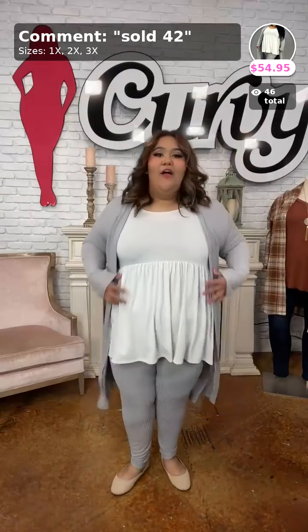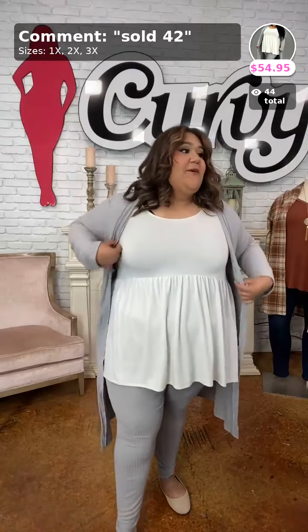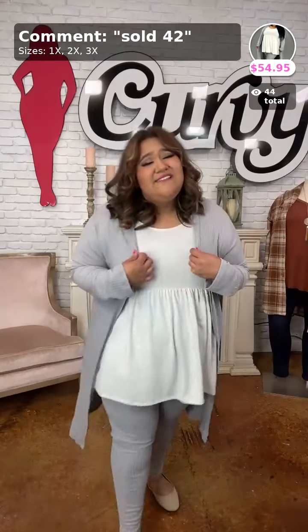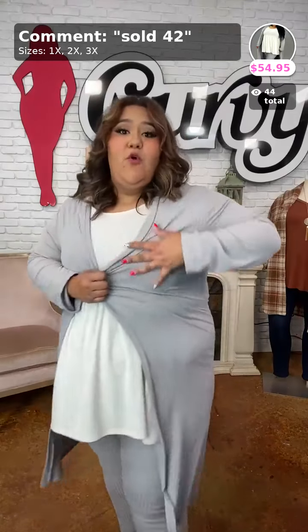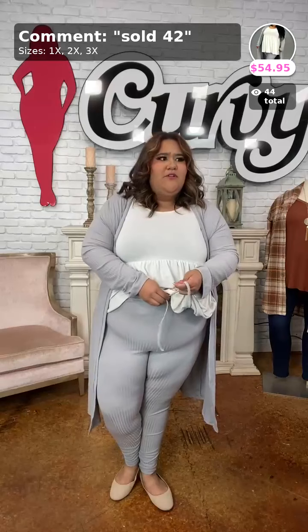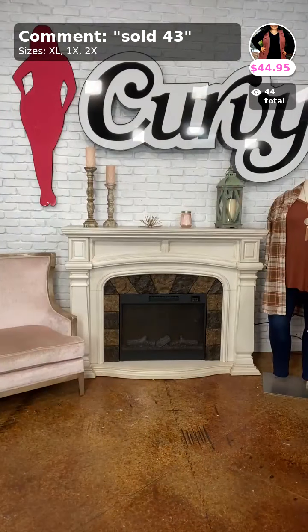Fatima is in the Chill for a While set. The leggings are a ribbed material, and so is the cardigan. She's wearing it in a 3X — stay true to size, though if you're a 2X she'd recommend going to 3X. It's a cool gray, very long. The leggings come with the cardigan and have about a one-inch waistband with a fake decorative drawstring. This set is called Chill for a While, sold as number 42, $54.95.